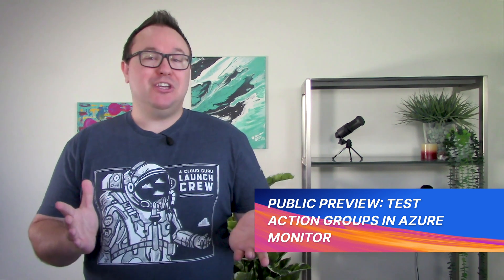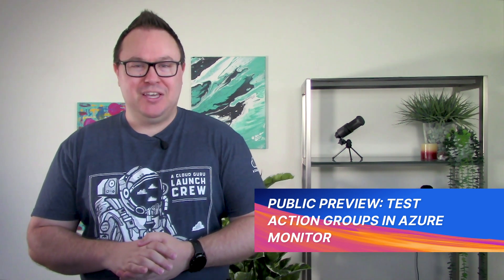Are you monitoring your environment in Azure? I'm sure you are, and maybe you're even using Azure Monitor to do so. Azure Monitor is a great tool for looking out for things going wrong in your environment — VMs with CPUs that are spiking, high memory consumption in your web apps, and much, much more.